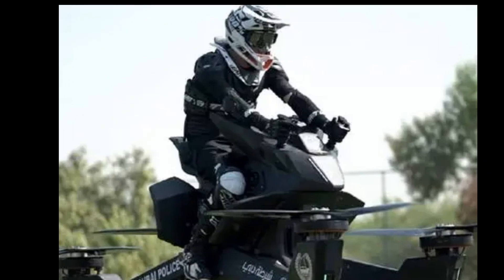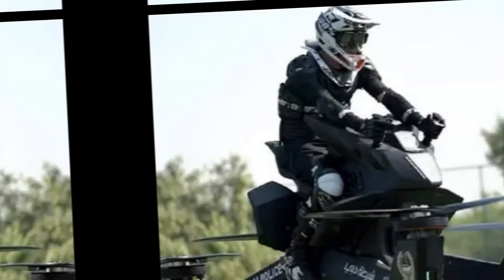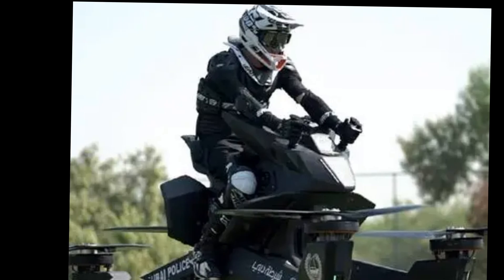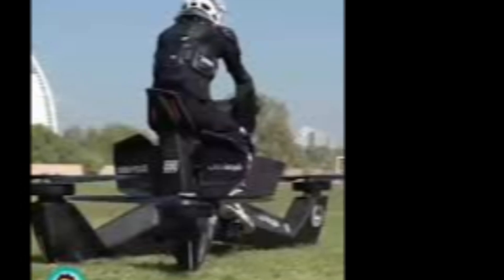The DIA Flying Motorcycle 2025 can reach air speeds of up to 100 km per hour and a ground speed of 120 km per hour. The range? Around 40 km in the air on a single charge. It's powered by a high-capacity lithium battery that charges in under 2 hours.